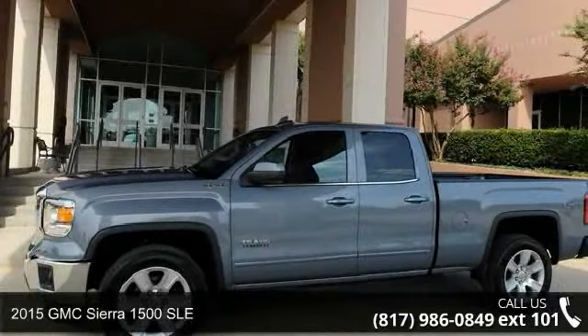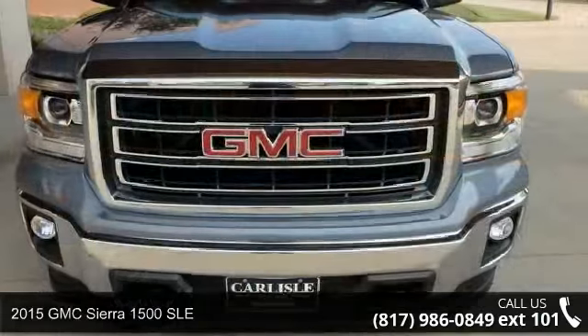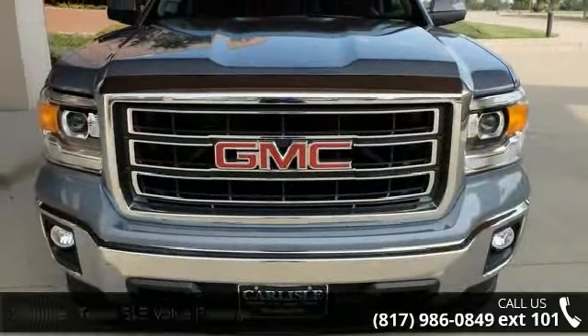Step into the 2015 GMC Sierra 1500 SLE. If you are looking for an automobile with great features, look no further.